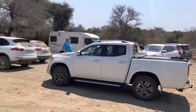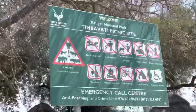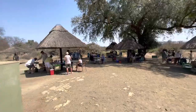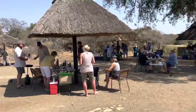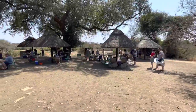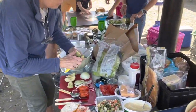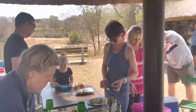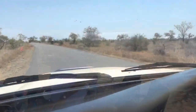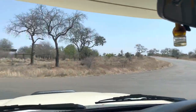We have arrived at Timbavati picnic spot. This is the area where you're allowed to park your car and climb out. It's not fenced so you must be on the lookout - right down in the riverbed there were a lot of elephants grazing and there was zebra on the other side of that dry riverbed. There are some gas burners for rent if you don't have your own. We spent a bit of brunch here and then headed back off to the next camp which was Satara camp.